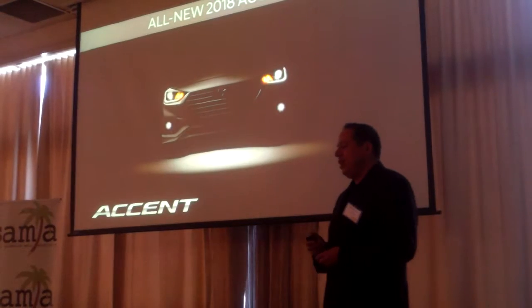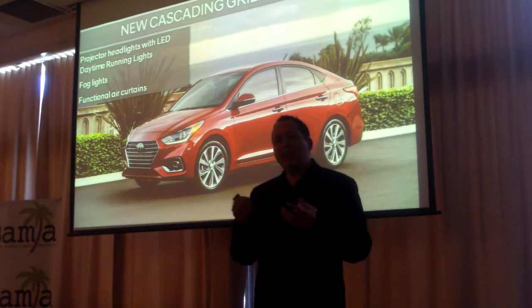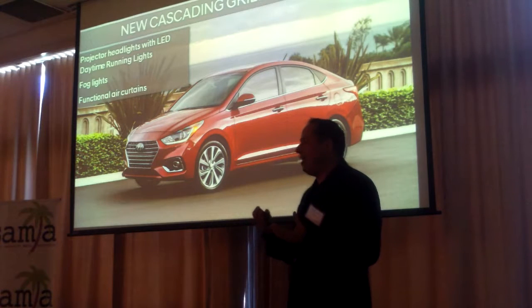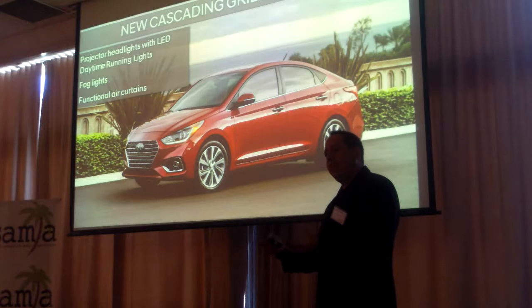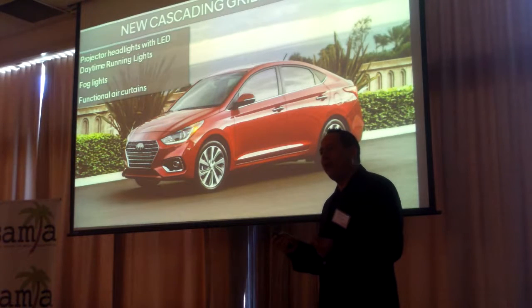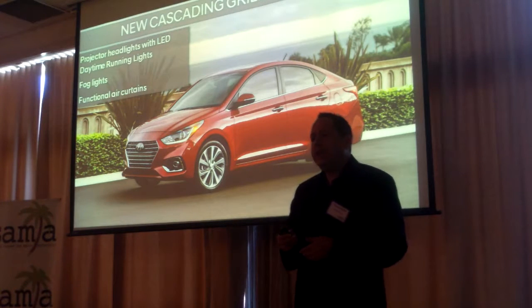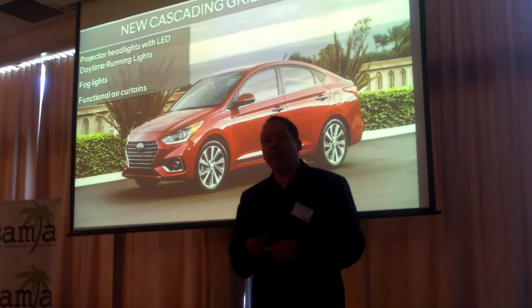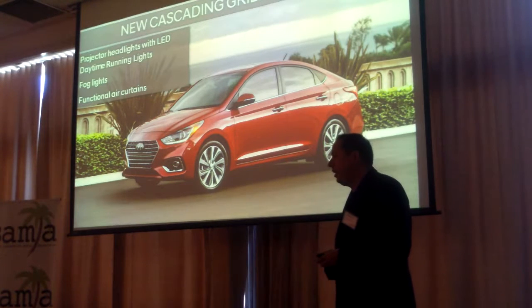Let's talk about Accent. When you see the vehicle in person, inside and outside, you're going to find that it feels like a much more premium car, and it's a subcompact car. You can see on the front end, it has the signature cascading front grille. It has the LED daytime running lights, so it looks advanced. It also has available fog lights.